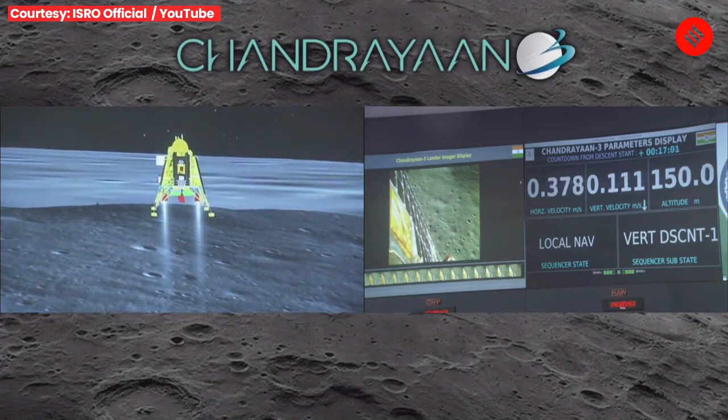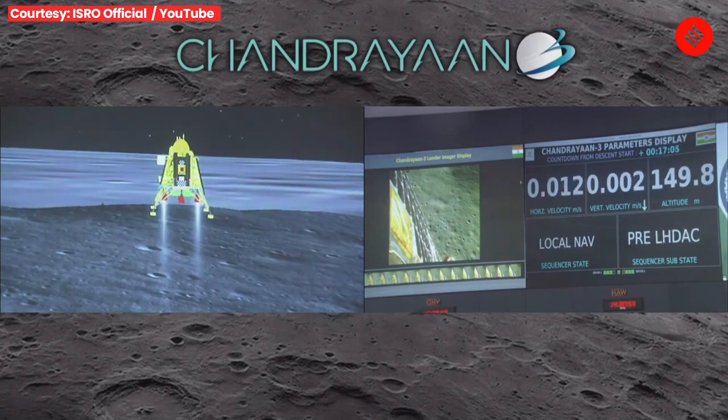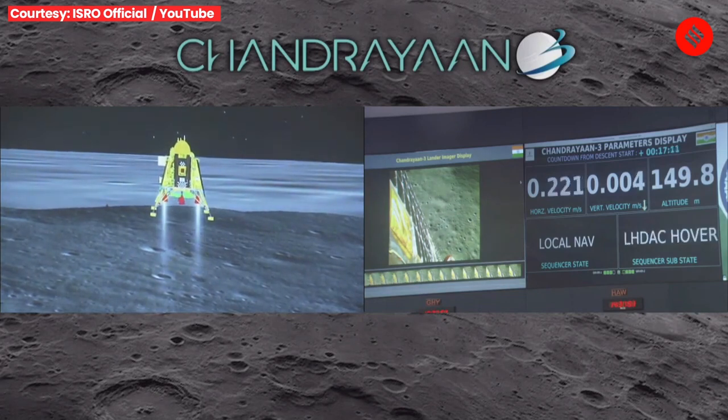We are approaching the vertical descent phase, which will have the lander module hovering at nearly 150 meters above the lunar surface.